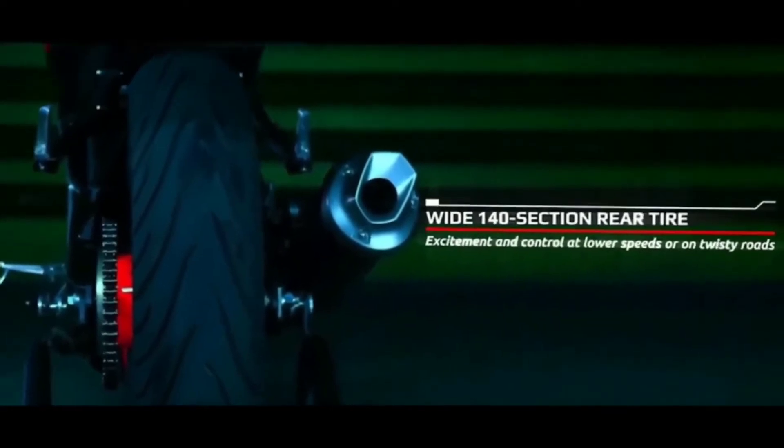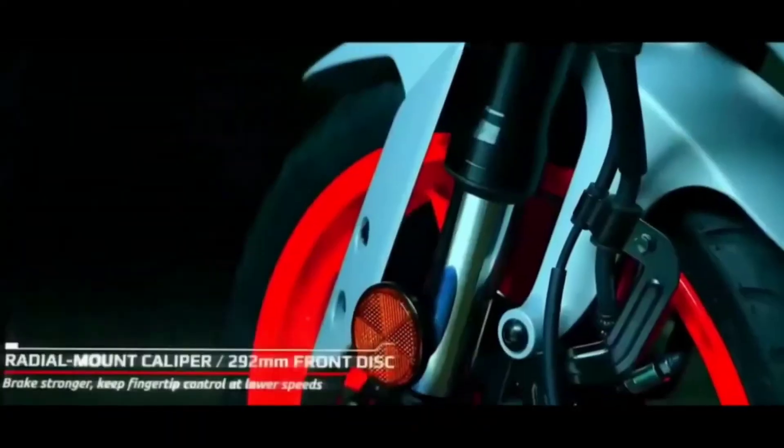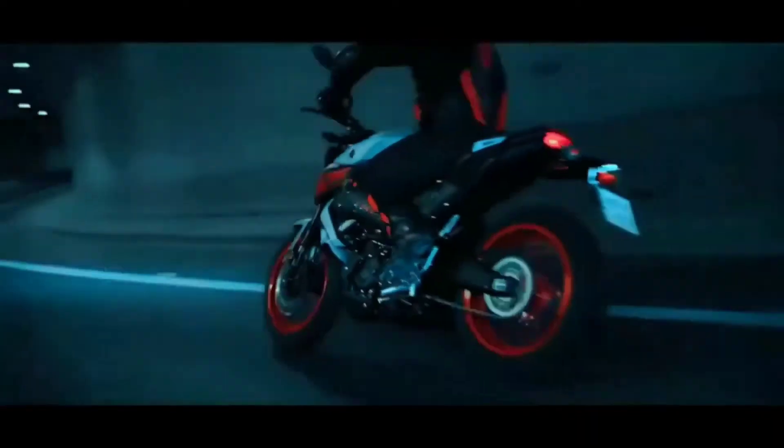In this bike, you will see single channel ABS. But if you are thinking about dual channel ABS, you will also see a dual channel ABS variant available. Now, let's talk about the Pulsar N-160 — there will be a good chance to see dual channel ABS in that bike as well.